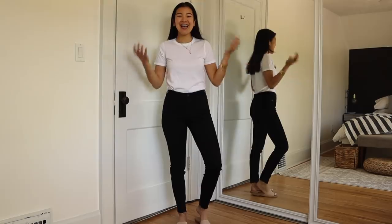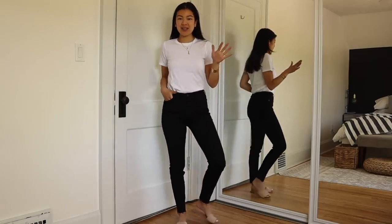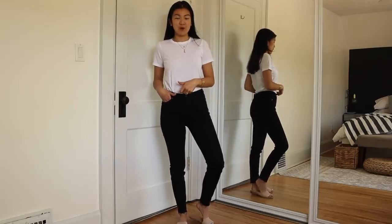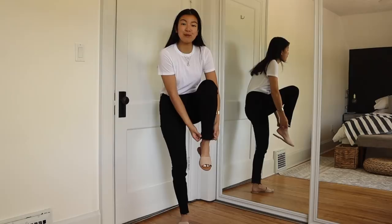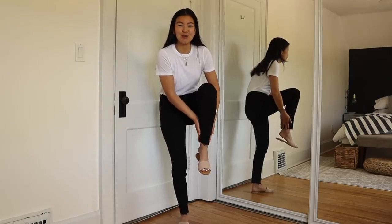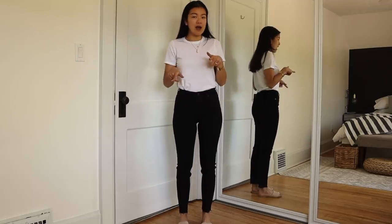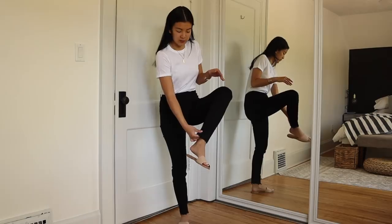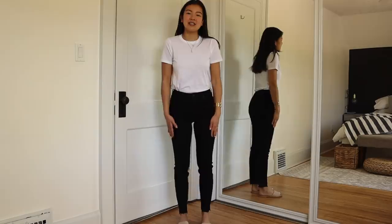First off, we're starting with these high-waisted black skinnies. I've been getting a lot of requests to find affordable, really good-shaped ones, and these fit the bill perfectly. They sit right under the belly button — truly high rise — and they have a longer inseam so they're not cropped. For people who are taller and have trouble finding long enough skinnies, these would do the trick. They are raw hem, so I'll probably be cutting them in the next couple weeks.